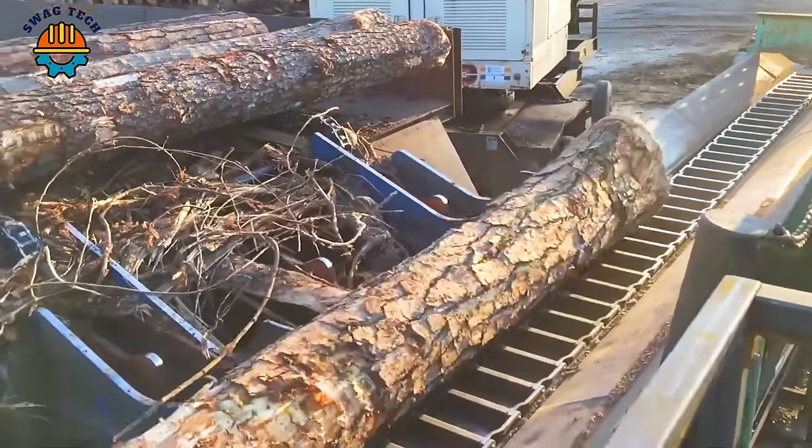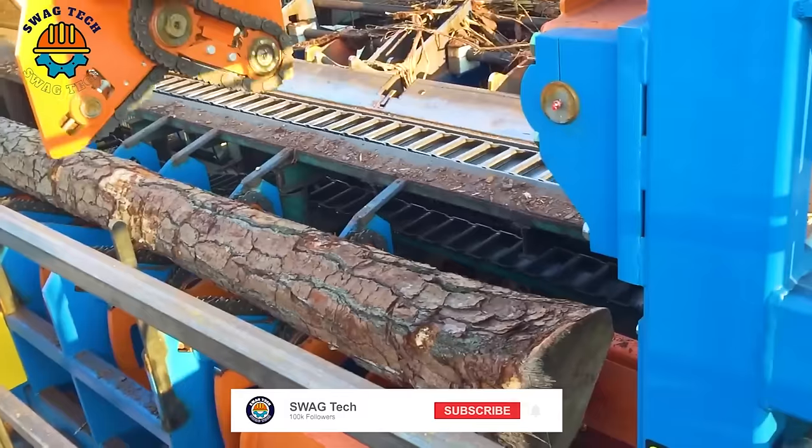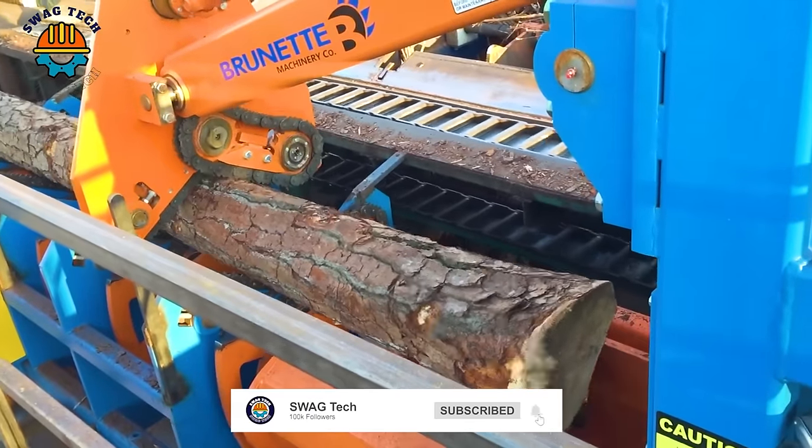This is America's most modern wood-peeling machine, capable of operating with high efficiency, delivering shiny clean logs at a fast speed.